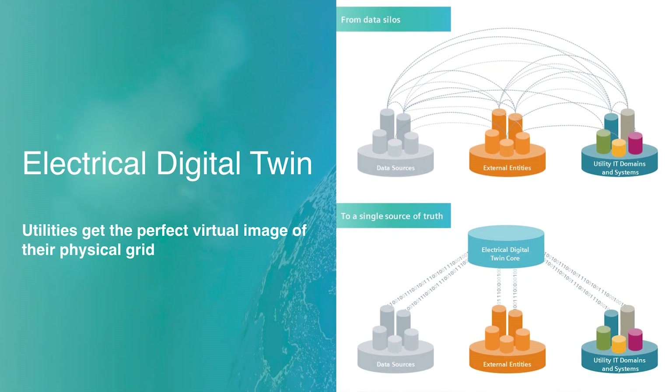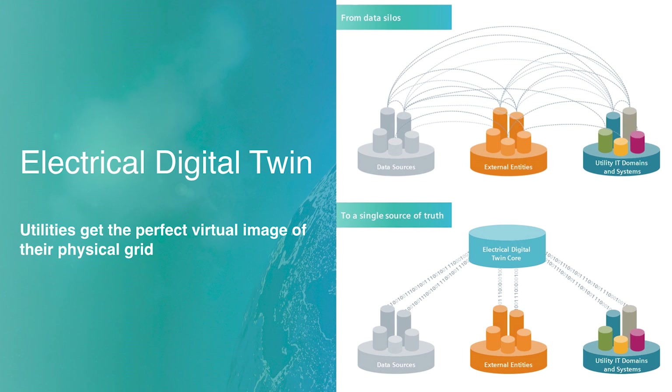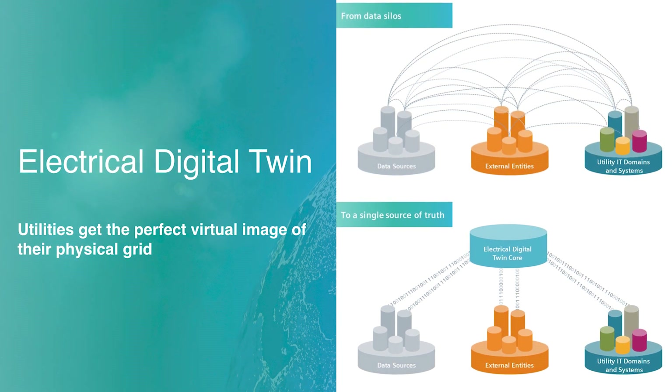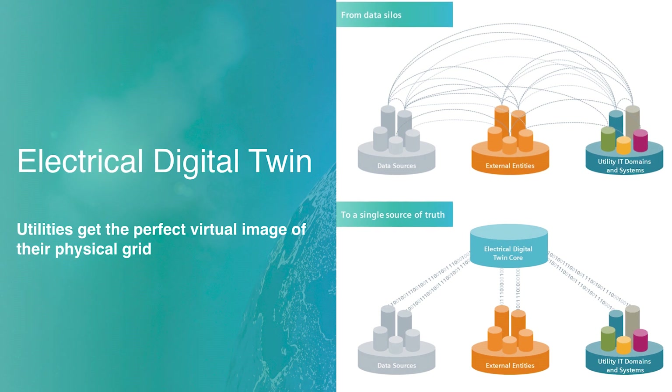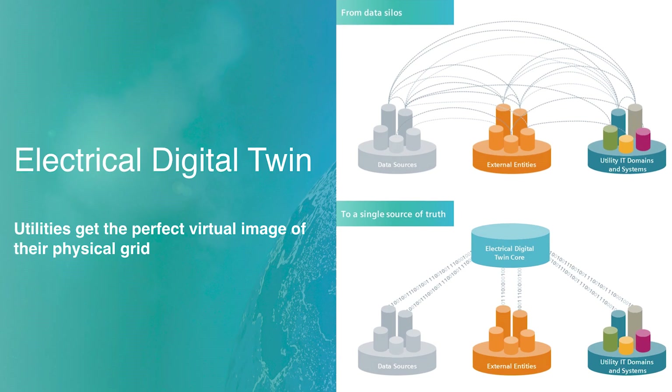Our electrical digital twin is a complete digital representation of the electrical network. It's a single model, a single digital replica of the physical grid. This single digital model helps utilities and regulatory bodies plan, operate, and protect the electrical grid.